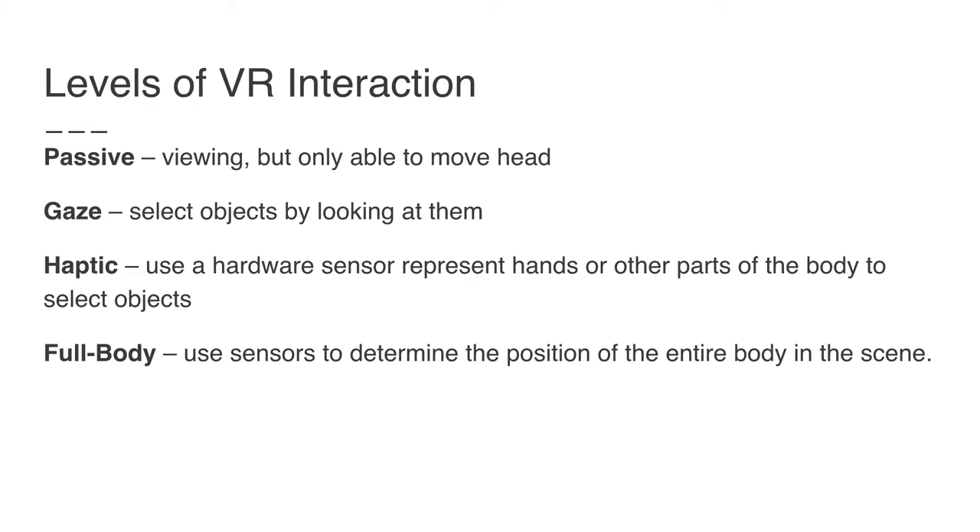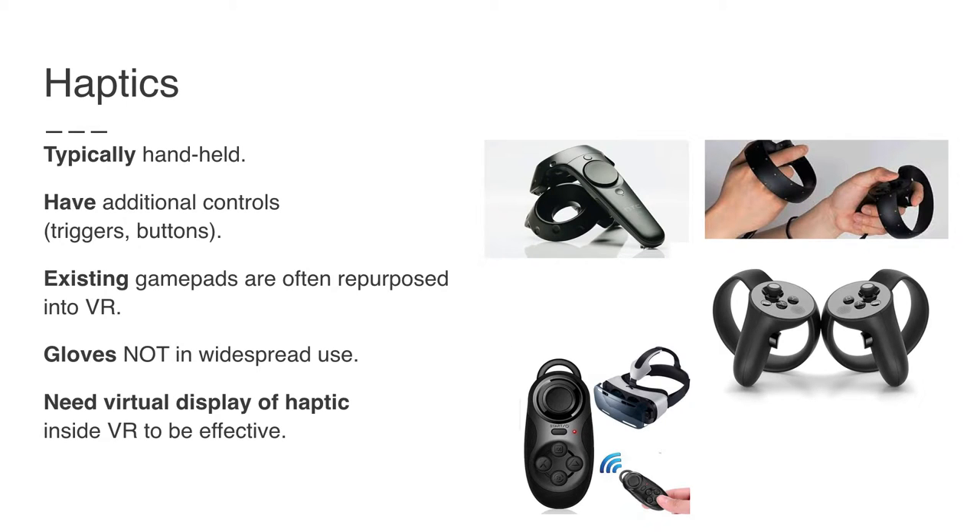What are the levels of interaction a UX designer would work with? You can just be passive, looking around a world — what people do with 3D video or 360 video. More commonly, someone looks around, gazes at something, and selects an object by looking at it. In more complicated systems, you'll have haptic systems — hardware sensors you hold in your hands or attach to your body — to interact or select. On low-end systems they are glorified gamepads like the Samsung Gear VR. On higher-end systems, you hold something in your hand like the Oculus or HTC controllers, which are very good at showing the position of your hands and arms in the virtual environment.